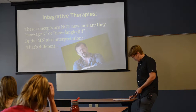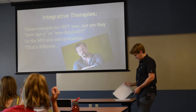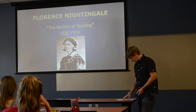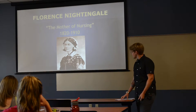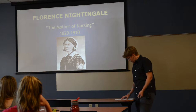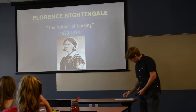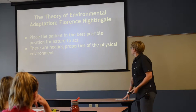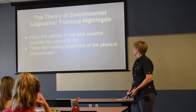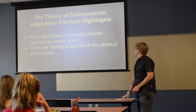Due to time constraints, I'm going to limit our exploration to a couple of nurse theorists. Florence Nightingale — the mother of nursing — back in 1820 knew there was more to nursing than just giving bed baths and pills and shots. Her theory of environmental adaptation: place the patient in the best possible position for nature to act. There are healing properties of the physical environment.